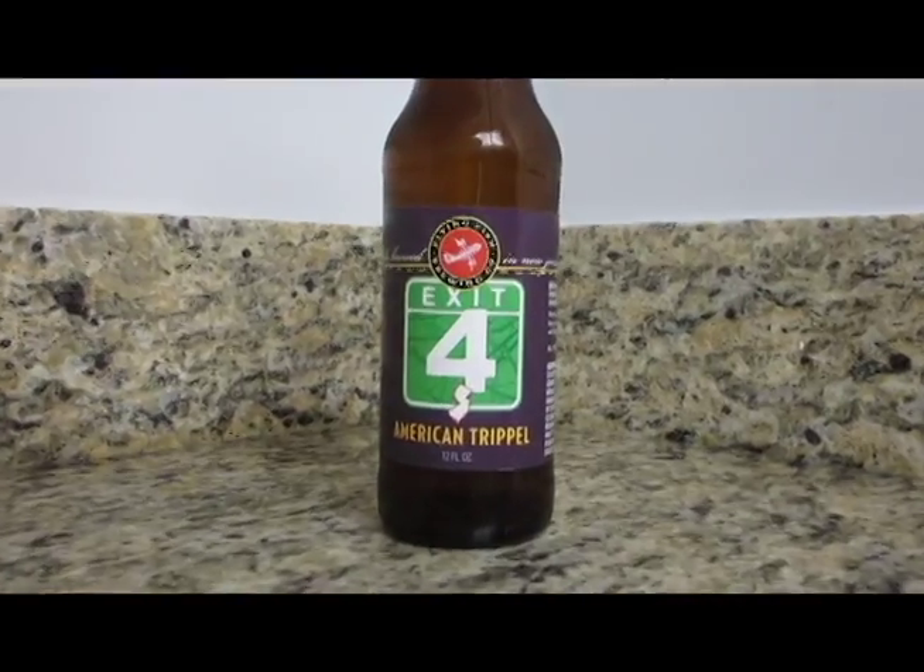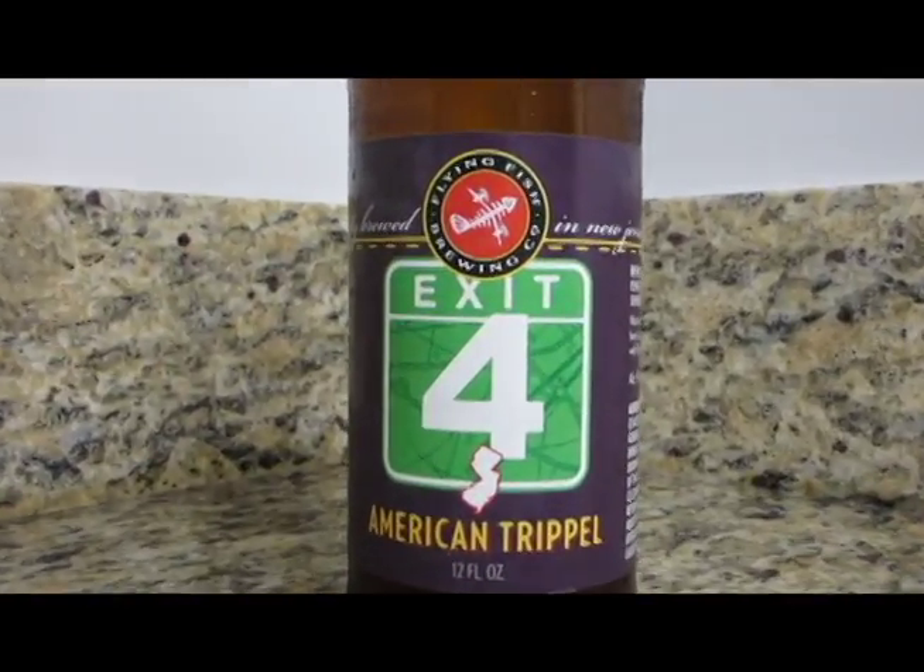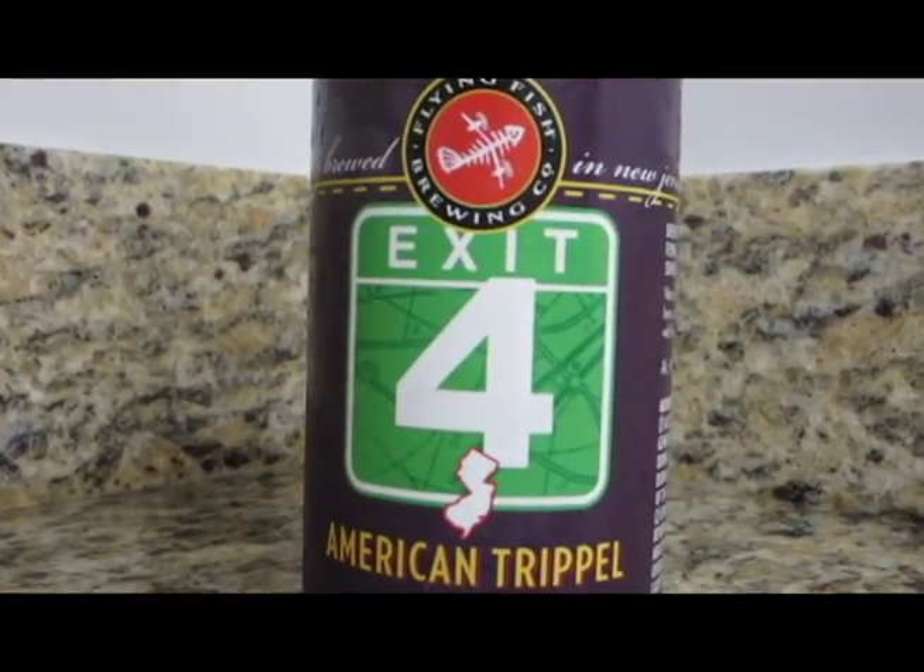Today we've got this American Triple from Flying Fish Brewing Company. So this should be an interesting one. Exit 4 is the name. This brewery is based in New Jersey.